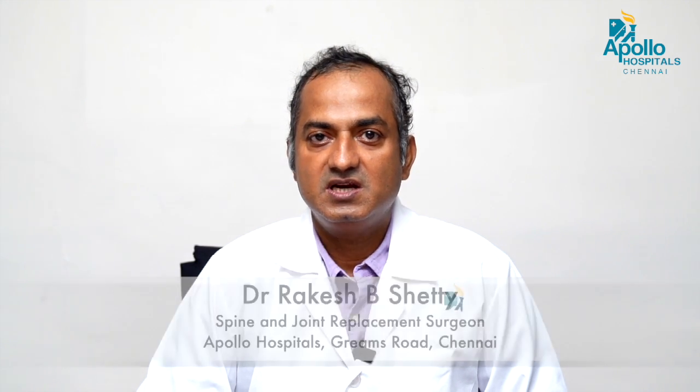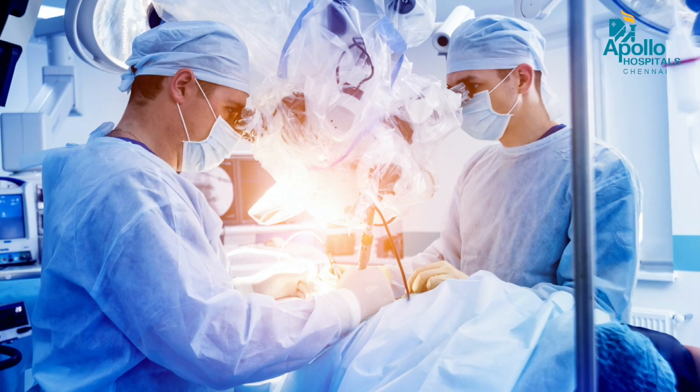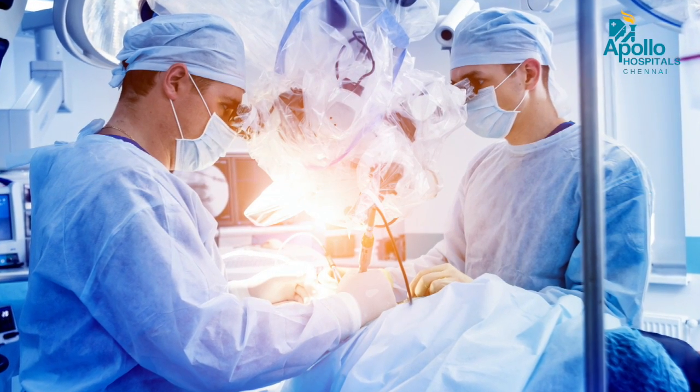Because of the navigation technique and 3D imaging technique, the placement of screws is almost 100% accurate with no errors in placement of screws into the canal. So it is a much safer surgery in terms of instrumentation.